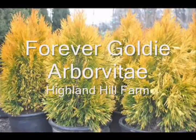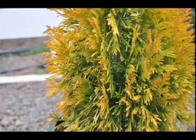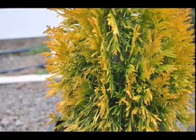This is Forever Goldie, a golden arborvitae that is also somewhat deer-resistant. Forever Goldie is a nice addition to your landscape if you want a yellow color. It's good for a small windbreak, hedge, or barrier.